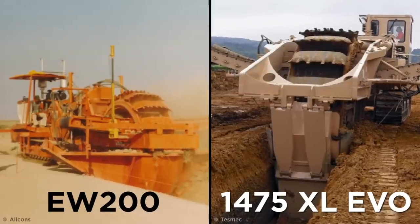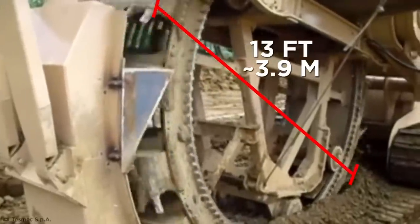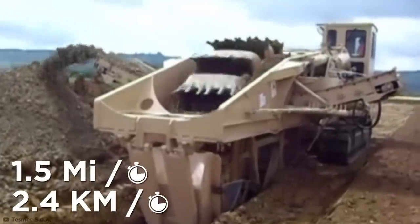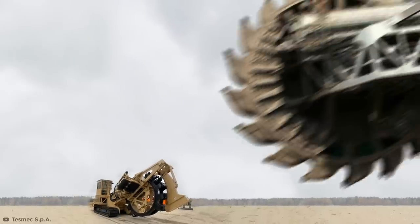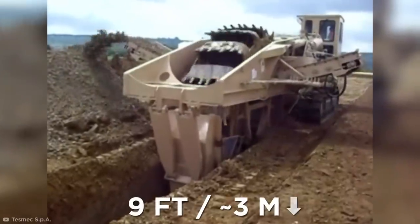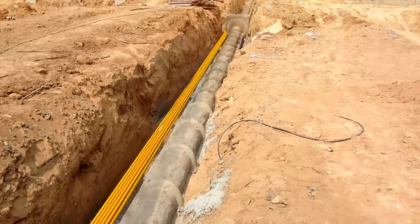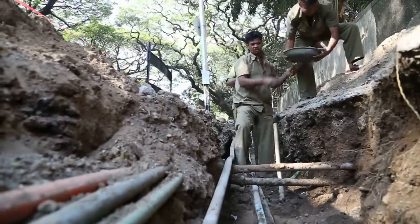Like the EW200, it scoops up earth using that huge 13-foot diameter wheel while moving at a top speed of just 1.5 miles per hour. Even though its wheel is about a fifth the size of the Bagger 293, it's still about one story tall and can dig 9 feet down into the earth. So the trenches it digs are perfect for laying thick cables and pipelines without having to upheave huge swaths of earth.